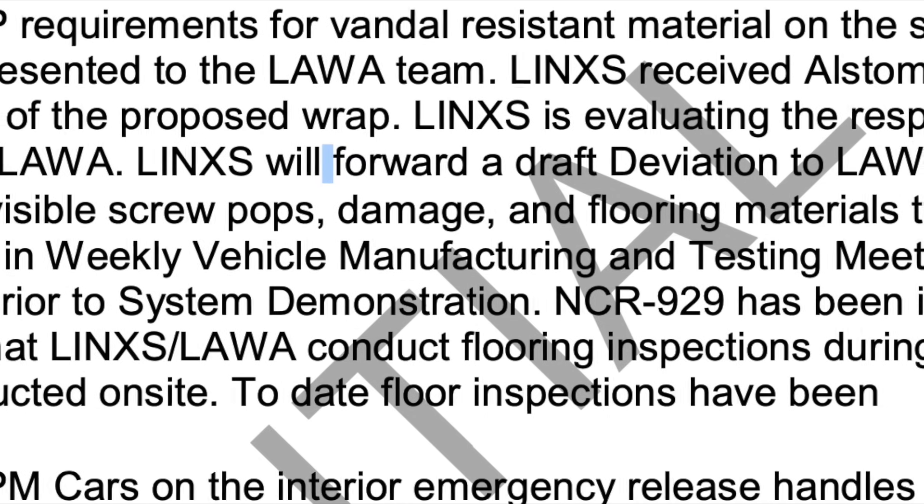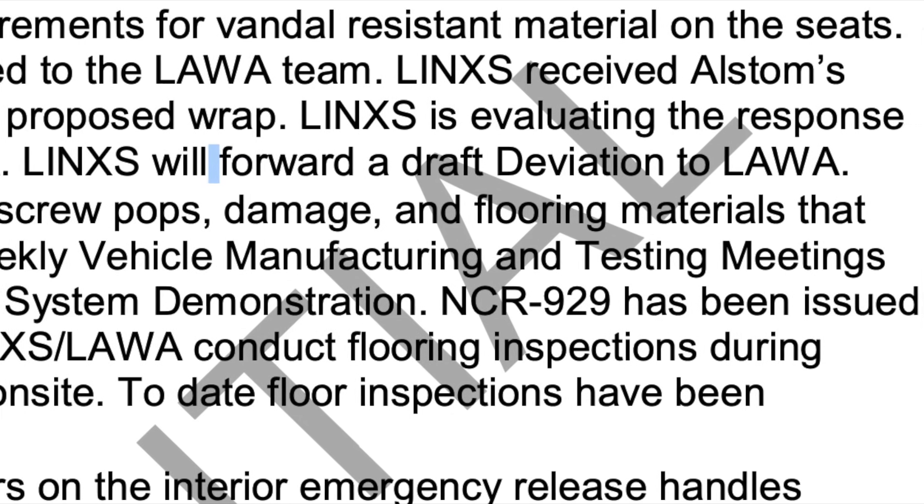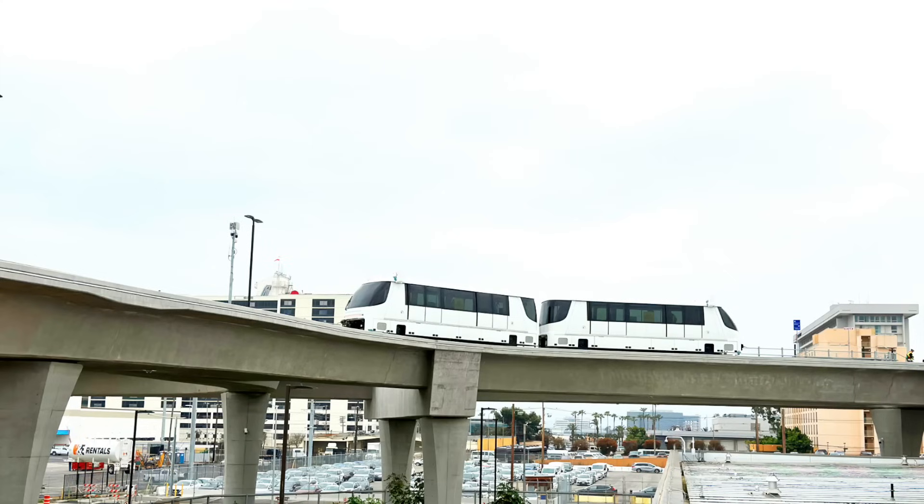I'll leave a link below if you want to read more about that. The good news is it's 97% complete for the entire project, and they are doing some testing with cars on the railways. But let's get out to LAX for our update.